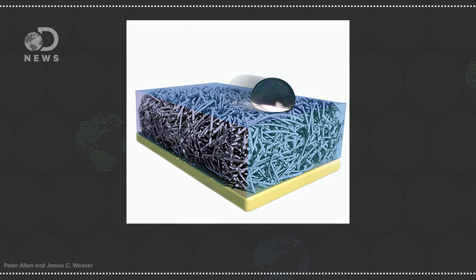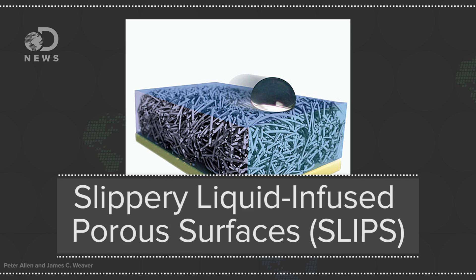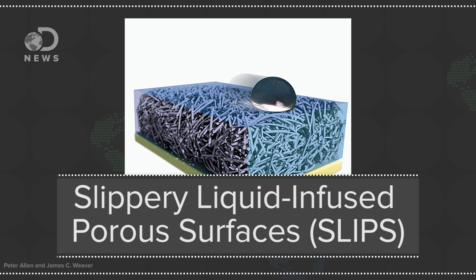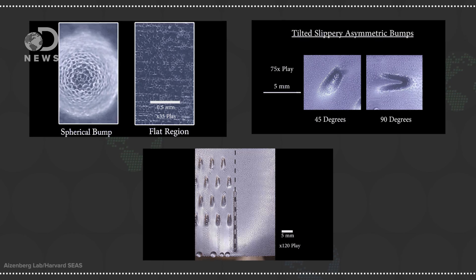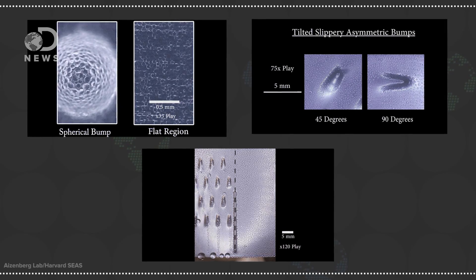The team combined these elements with a material that repels liquid called Slippery Liquid-Infused Porous Surface Technology, or SLIPS. The three nature-inspired inventions combined with the SLIPS technology make an excellent collector to gather water from the air.